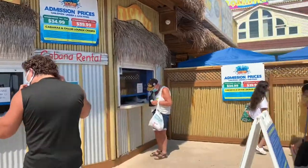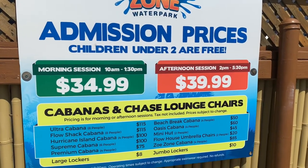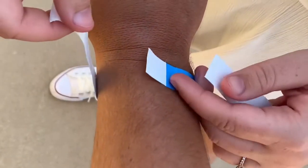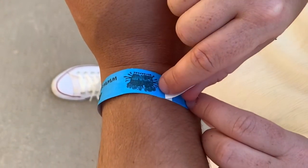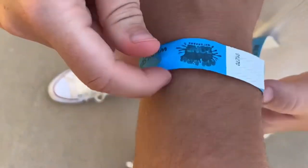There are two sessions you can sign up for at Splash Zone. The morning session is 10 a.m. to 1:30, and the afternoon session is 2 p.m. to 5:30. We picked the afternoon session because I worked in the morning, and it was $39.99 for the day.